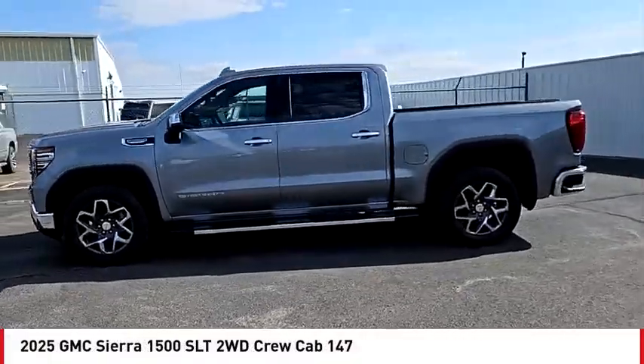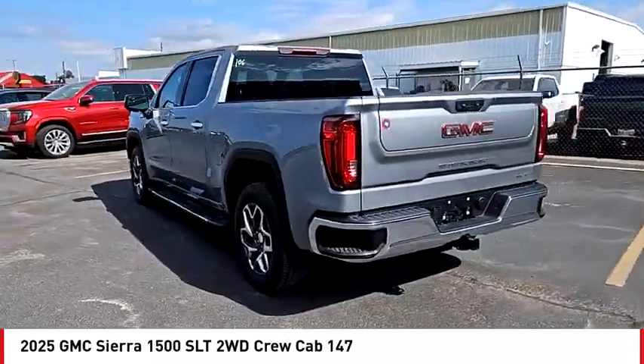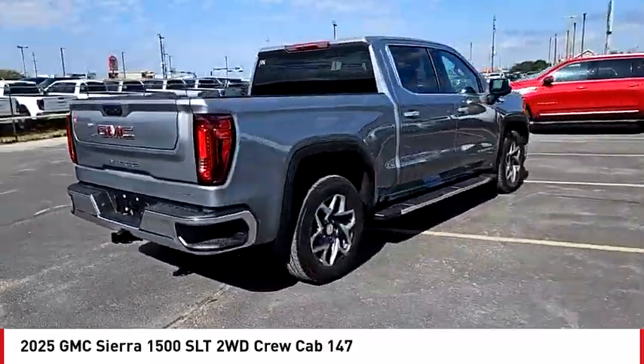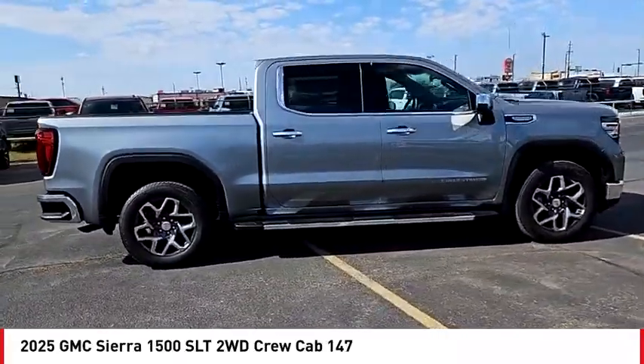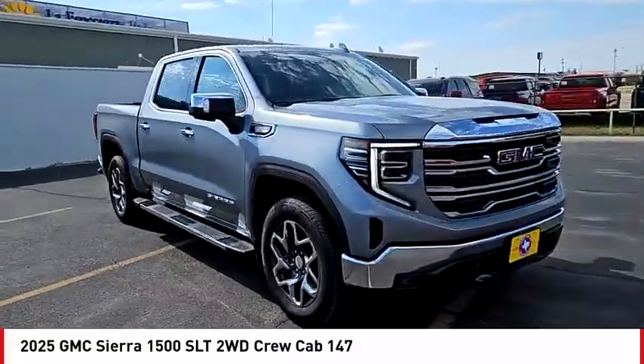Take a ride in the 2025 Sierra 1500. The GMC Sierra is a full-size pickup with all the functionality you could expect. With multiple trim levels, the GMC Sierra provides a wide range of features for you to enjoy.